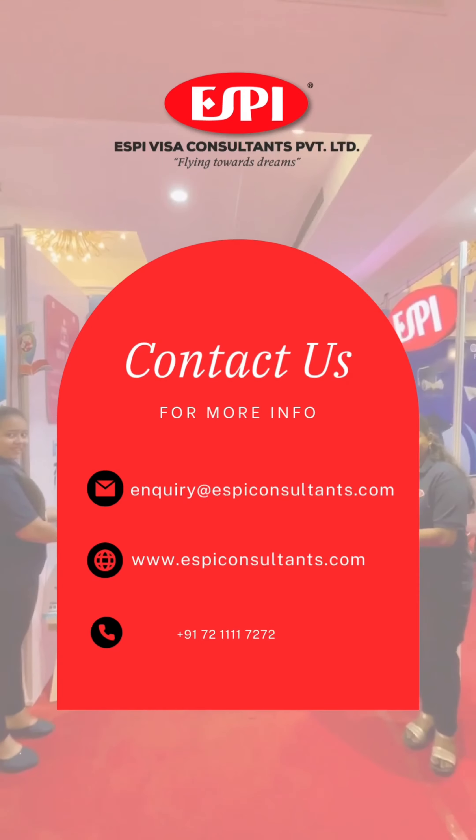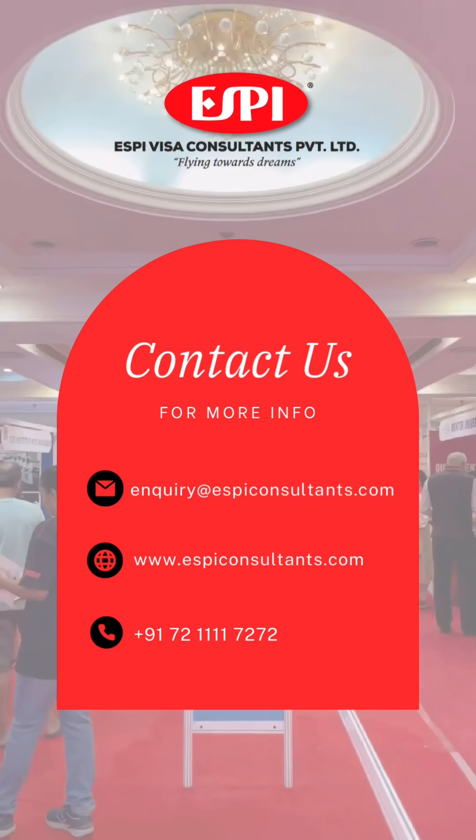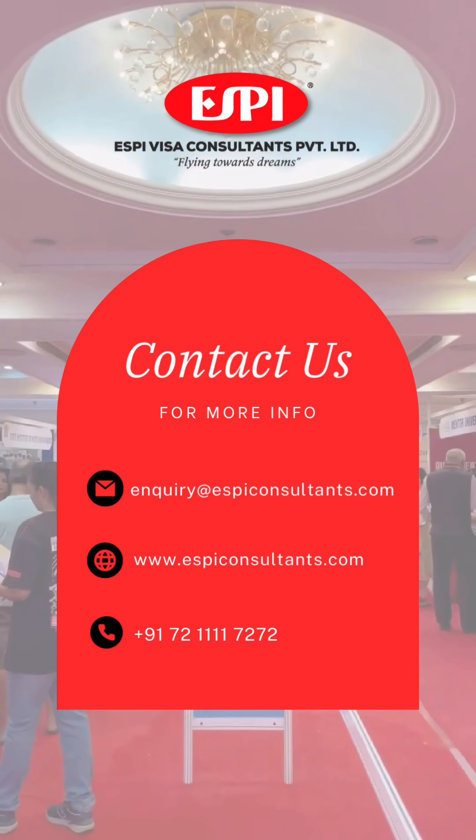You can contact us for more information and to book your counseling. Click on the link in the description.